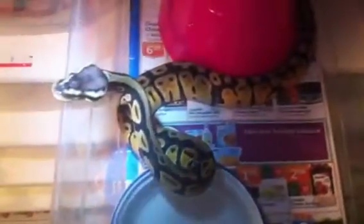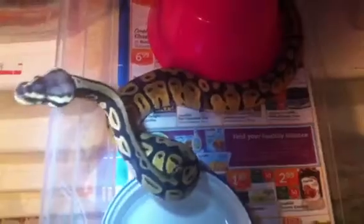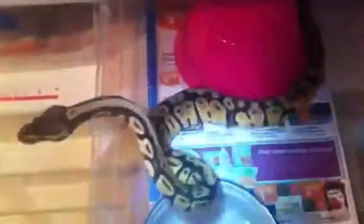This is just a pastel female — she's got some nice colors on her too. I'm hoping to make lemon blasts with her when they're big enough eventually. And here's the male pastel.